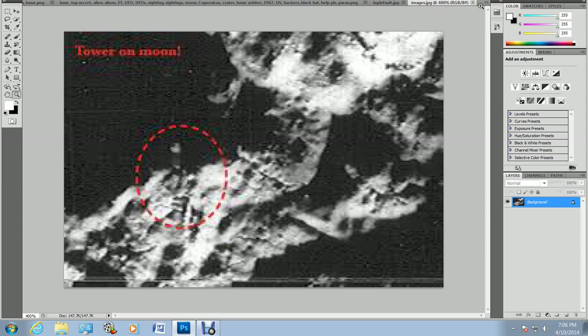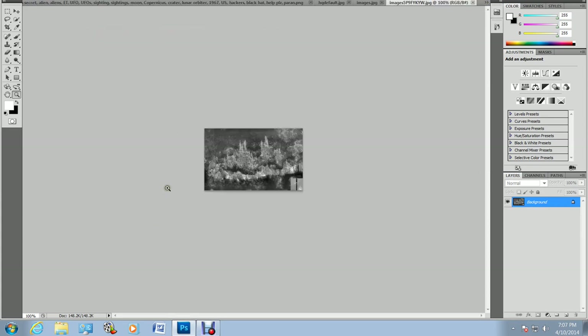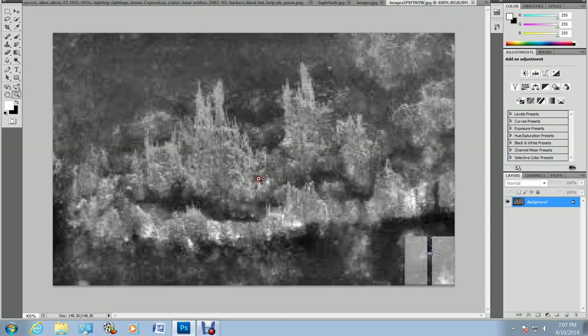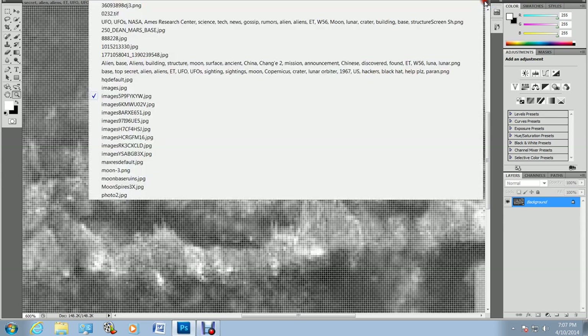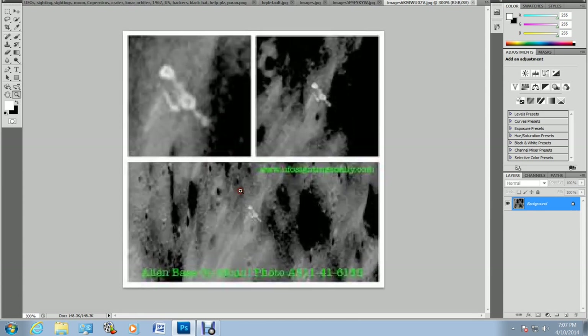I look at this in Photoshop, but I only use Photoshop to enlarge images — I may color-balance things just to get a different look at it. This is the so-called glass citadel. This is actually a Russian image, taken by one of the Russian ships that orbited the moon.